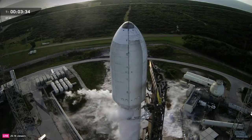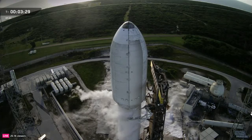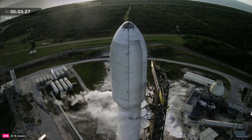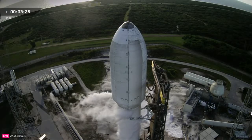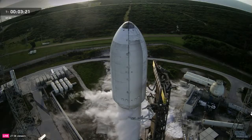There you see the strongback reclining. Those clamps you saw at the top help stabilize the second stage during fueling. They also prevent movement during high winds. Once they open, the rocket is fully free at the top.